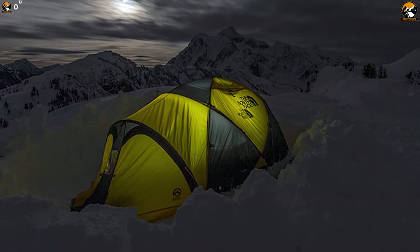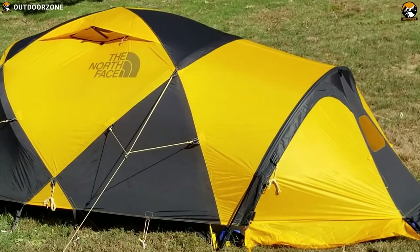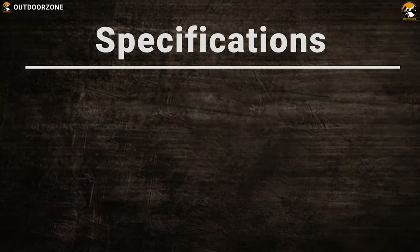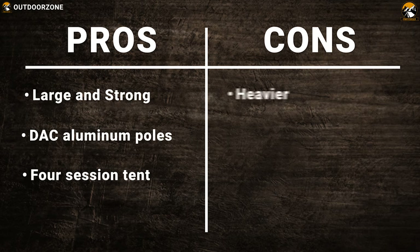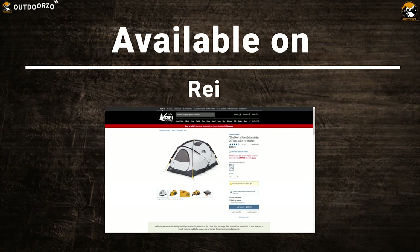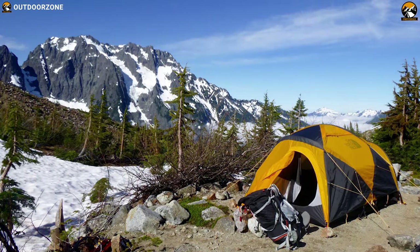The North Face Mountain 25 balances weather protection, durability, and price. A larger 3-person version of this tent offers more interior space. The North Face Mountain 25 tent features a robust canopy and fully-taped, cut-bucket floor for structural strength. The North Face Mountain 25 has extreme durability and high mountain protection within a light package for your thrilling expeditions.